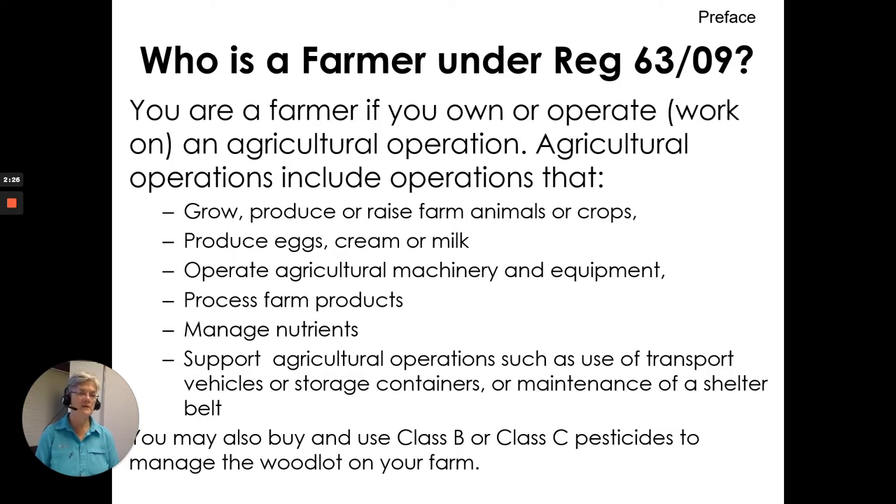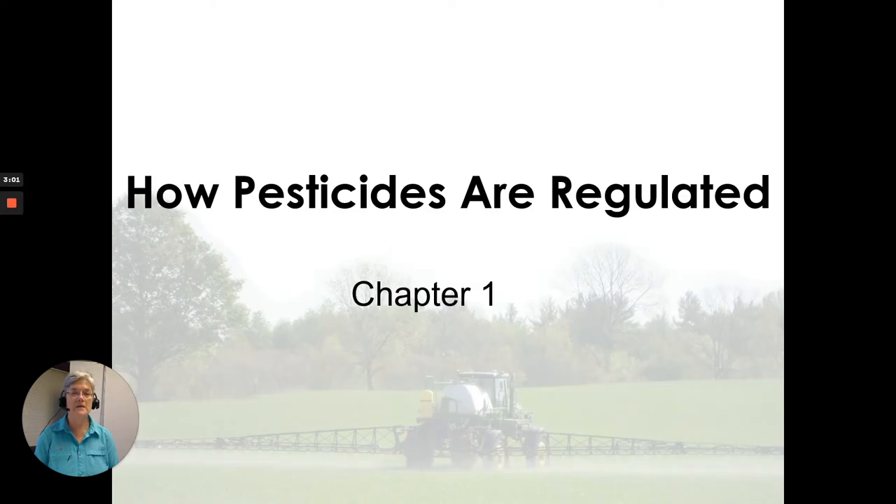Who is a farmer under Regulation 6309? This is in the preface of the manual. You are a farmer if you want to operate or work on an agricultural operation — those are the items that constitute a farm operation according to the definition. If you have any questions about that, phone the Ministry of Environment, Conservation and Parks and talk to a pesticides specialist. The list of pesticide specialists and their contact information is in the appendix of the grower pesticide safety course manual.